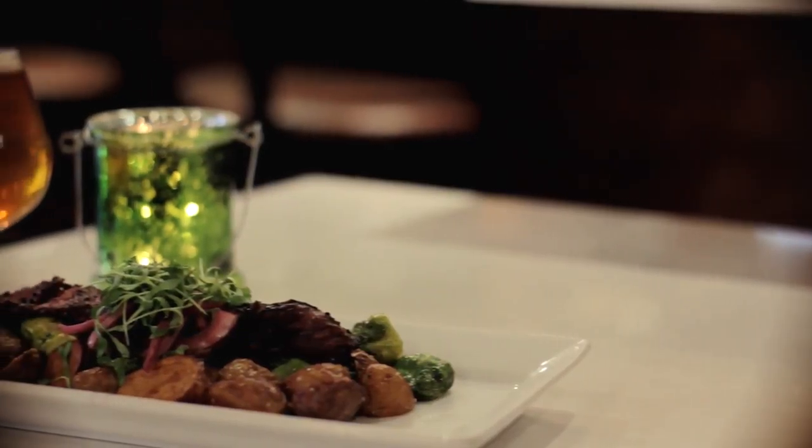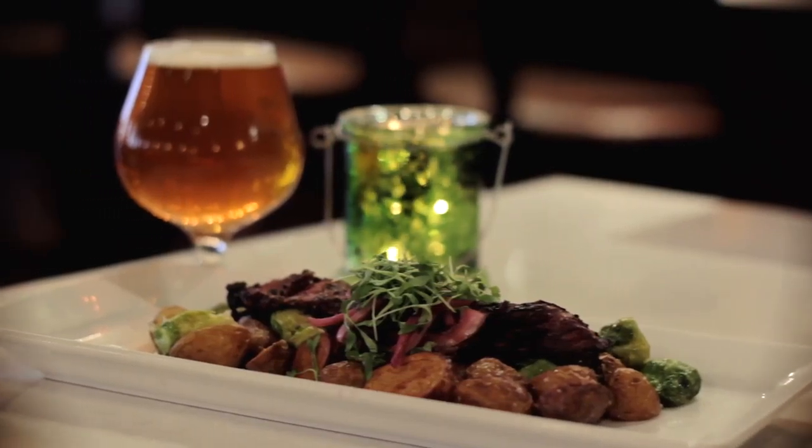My favorite dish on the menu at Sea Legs is the hanger steak. There are just so many flavors going on in it. You have the pickled onions that give it some acidity, the steak is super sweet, the Brussels sprouts are sweet with that mirin, and then the chili flake gives you your spice. It's really throwing your palate all over the place.